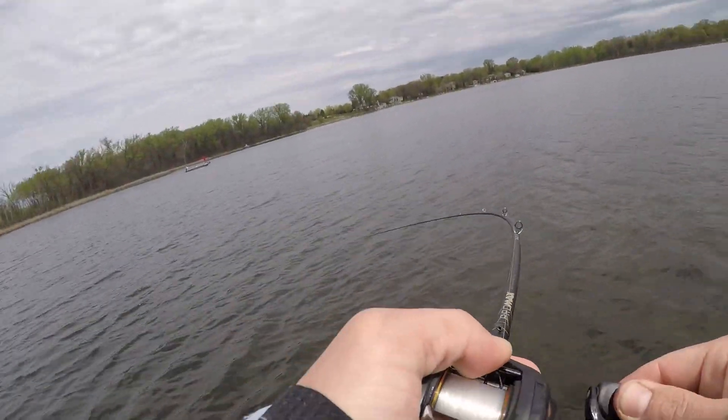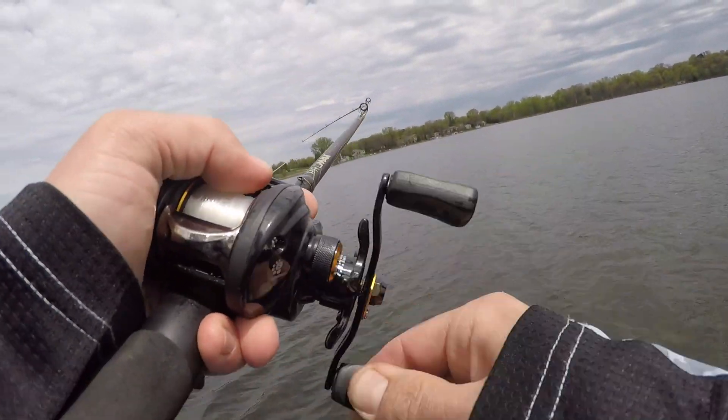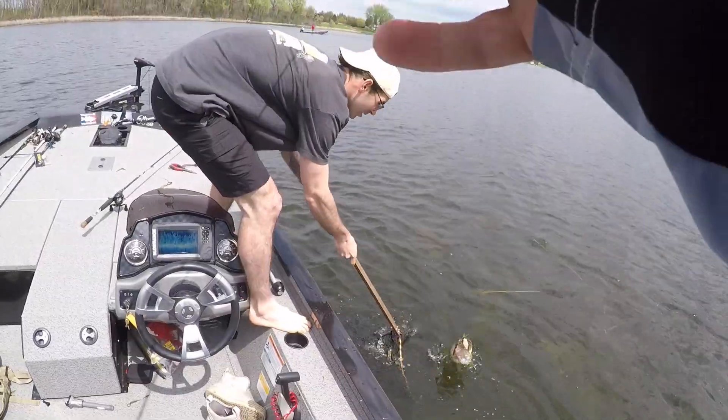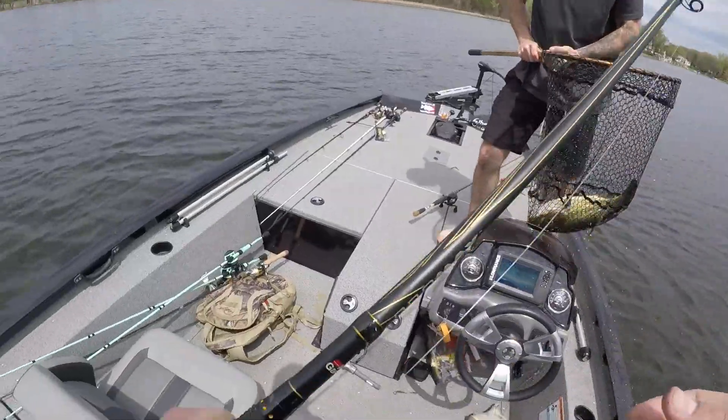There we go, got one! Oh my god, it's a big one! Get the net — that's a five pounder right there, let's go!